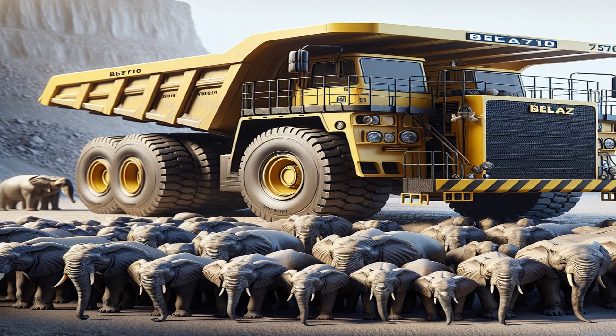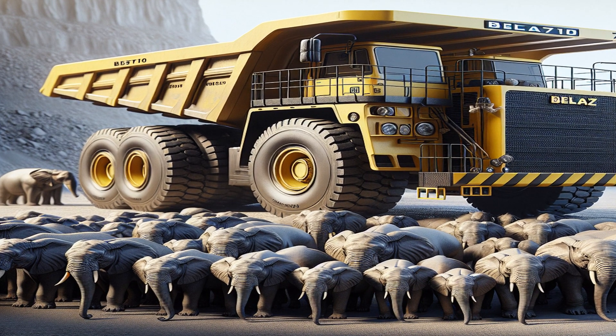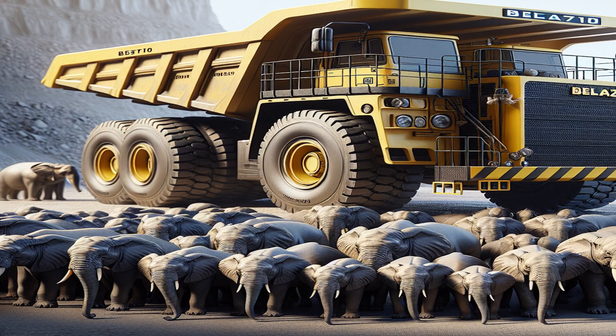The Belaz 75710 has an astounding payload capacity of 450 metric tons. That's equivalent to carrying around 70 adult elephants.